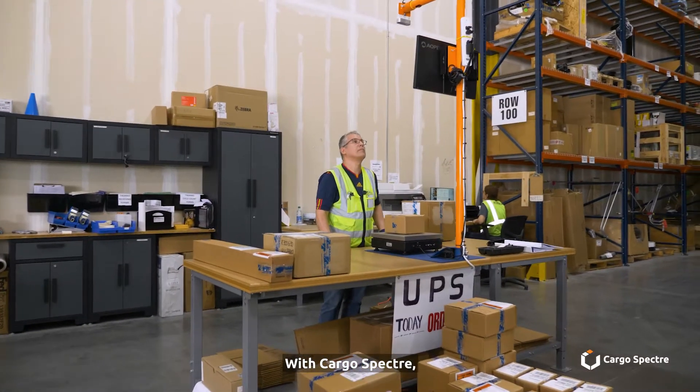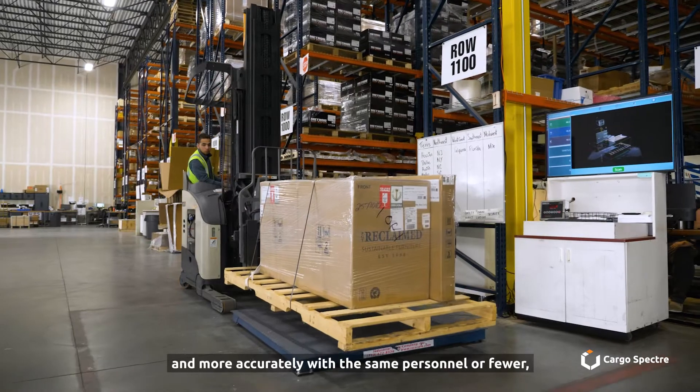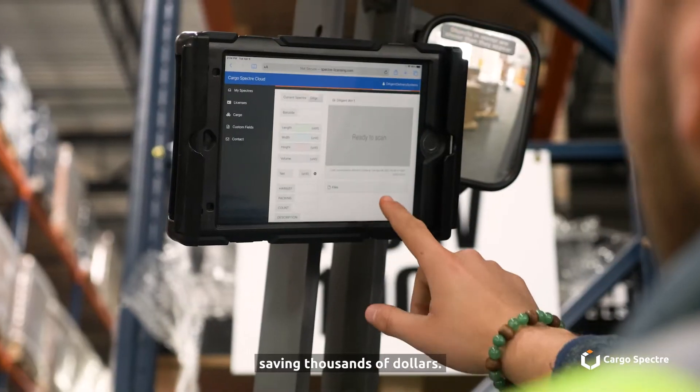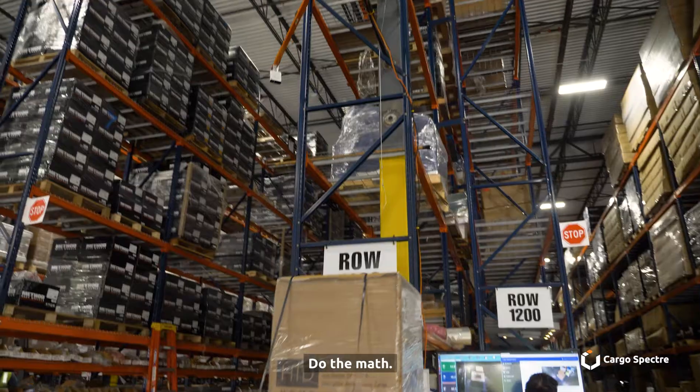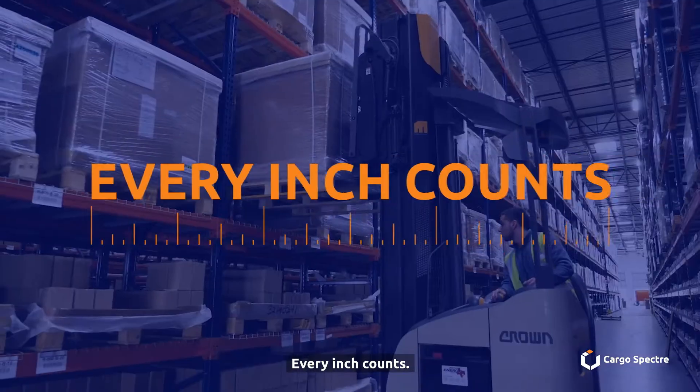With Cargo Spectre, a warehouse can dimension 30 times faster and more accurately with the same personnel or fewer, saving thousands of dollars. Do the math. Make a measured decision for your business. Every inch counts.